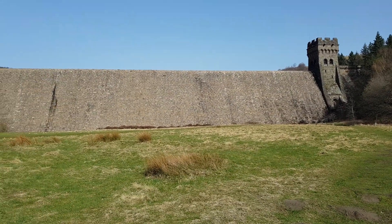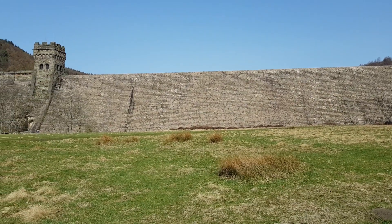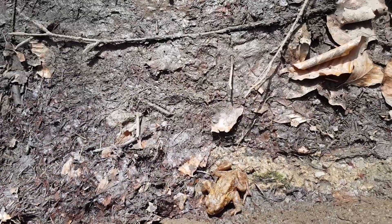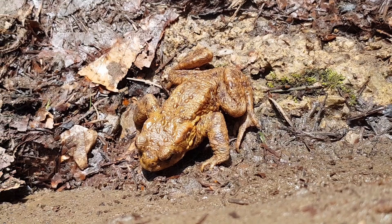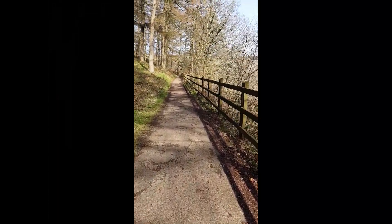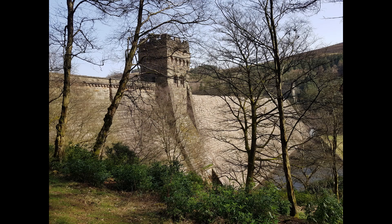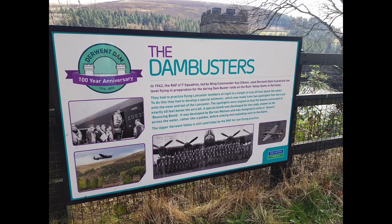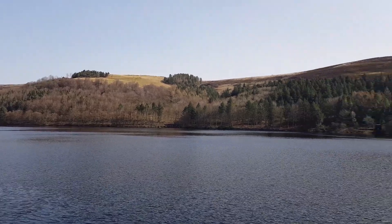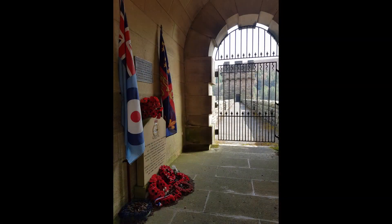The three reservoirs form the largest area of open water in Derbyshire and the Peak District, with a combined capacity of nearly 46 billion litres. The first two dams, Howden and Derwent, were built between 1901 and 1916. The similarity between the Upper Derwent Valley and the Roe Valley in Germany led to the Derwent Dams being used in 1943 for target practice by Lancaster bombers of RAF 617 Squadron, better known as the Dam Busters. There is a small museum on this theme in the west tower of the Derwent Dam.